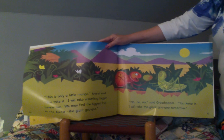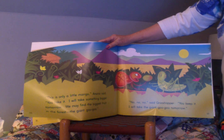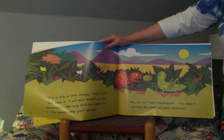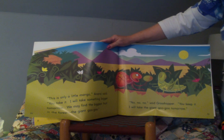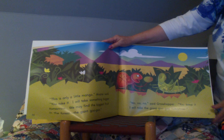"This is only a little mango," Anansi said. "You take it. I will take something bigger tomorrow. We will find the biggest fruit in the forest — the giant goo goo." "Oh, no, no, no," said the Grasshopper. "You keep it. I will take the giant goo goo tomorrow."